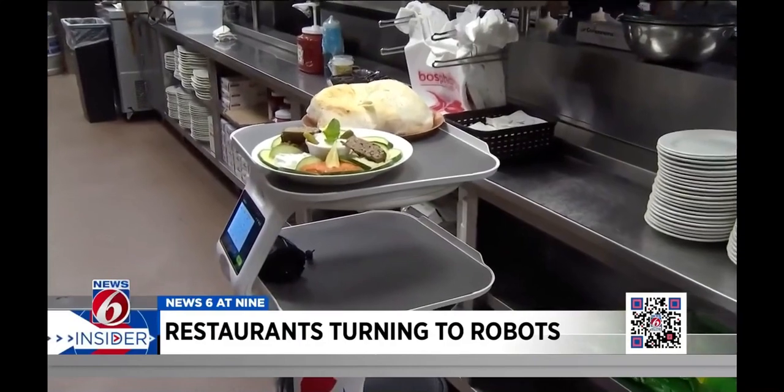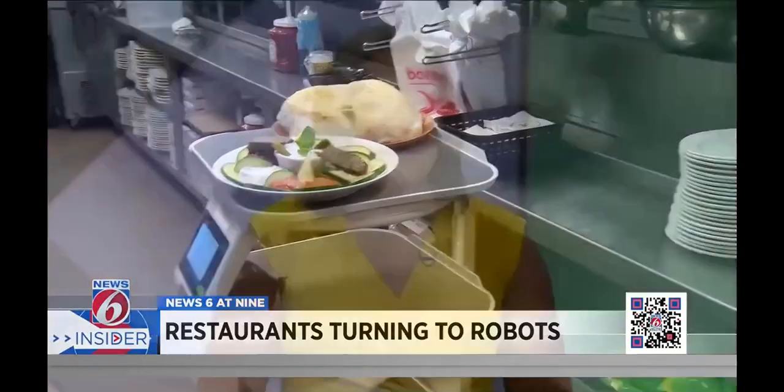A potential sign of what's to come in the future. You may have noticed the Servi robot at a few other restaurants in Florida, especially around Central Florida. Some have been using it on a trial basis. The company says it's been a useful tool lately to help with staffing shortages that some restaurants are facing right now. You can learn more about Bo and the Servi robots on clickorlando.com/insider.